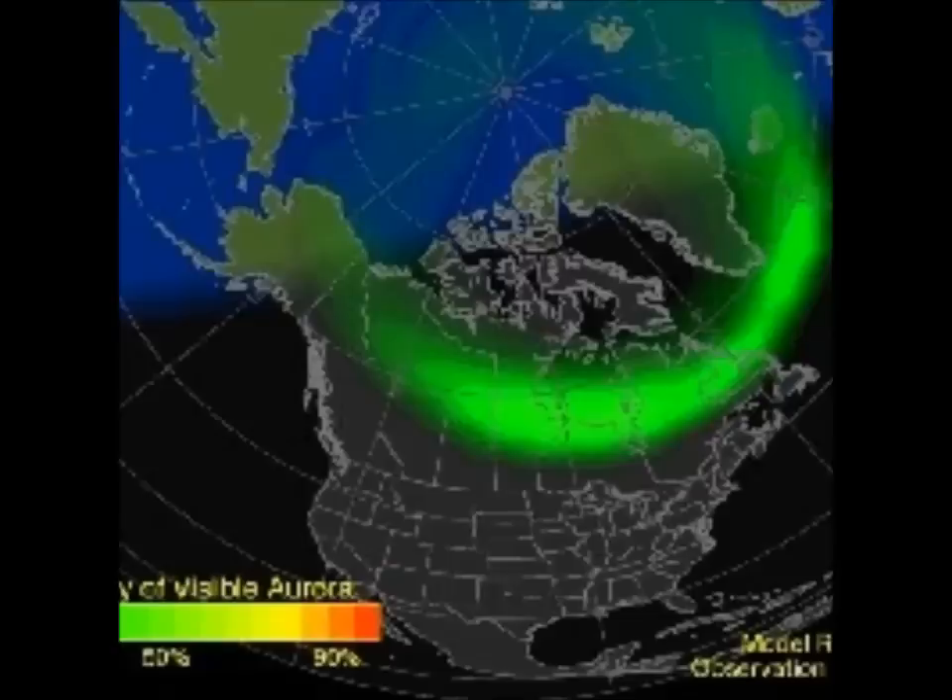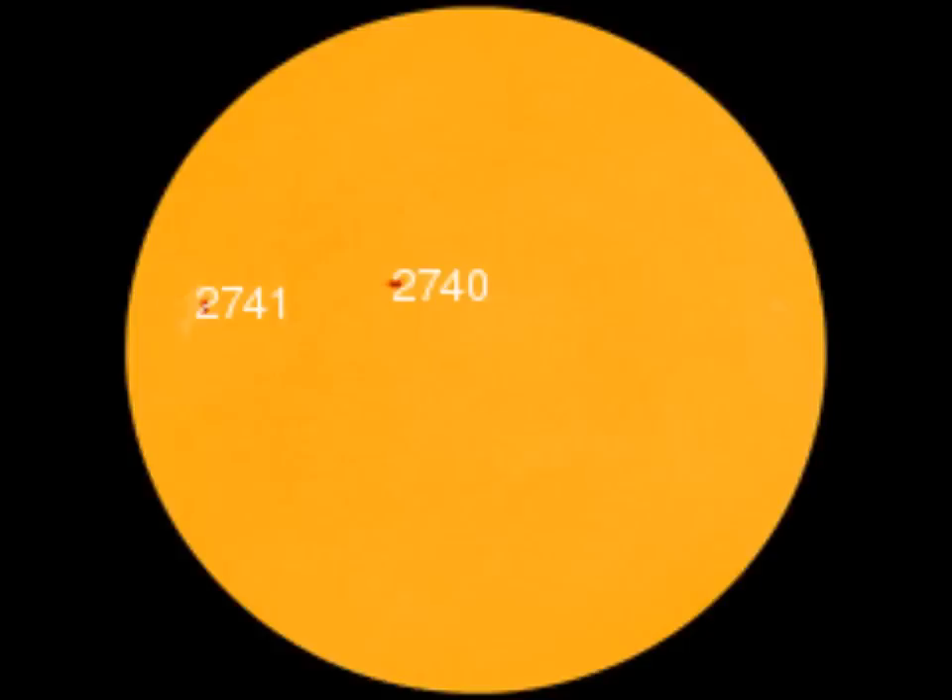As for near-Earth asteroids — the potentially hazardous asteroids, or PHAs — these are space rocks larger than about 300 feet across that can come closer than 0.05 AU to Earth. AU is the distance between the Sun and the Earth. None of the known PHAs is on a collision course with our planet, although astronomers are finding new ones all the time. As of May 9th, 2019, there were 1,983 potentially hazardous asteroids.